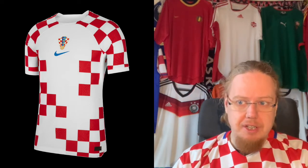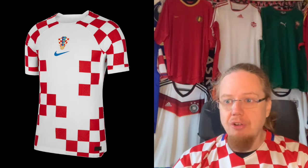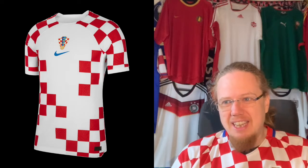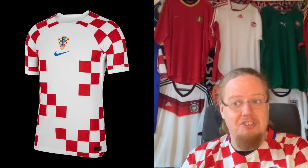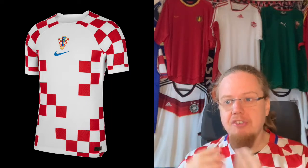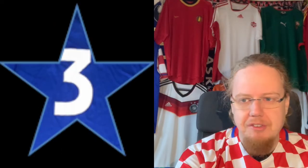I could have also gone the other route of deciding on red, but I actually think the white looks good paired with white pants. It's just the way the checkerboards are fading in and out that I don't really like - it looks like Croatia is losing its checkers. I would have preferred white with checkerboard sleeves only. Not my favorite Croatia jersey ever, and that's why I'm going to give this 3 stars.